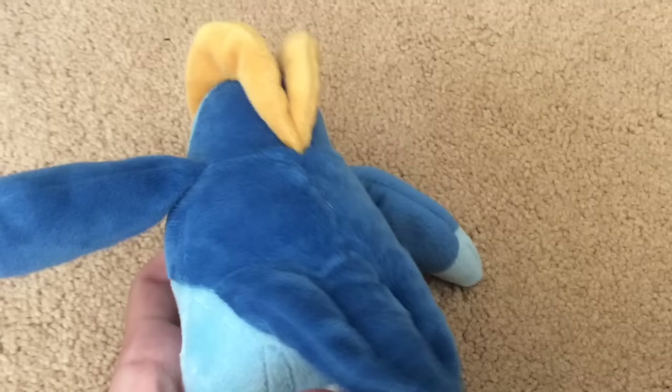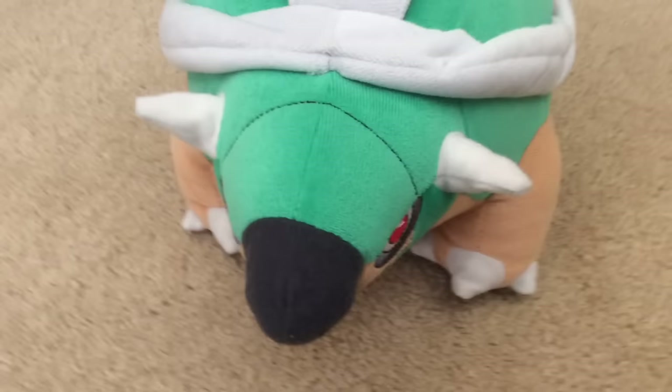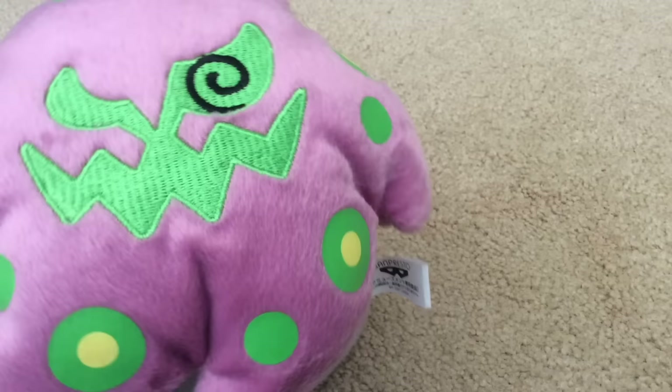For the new Sinnoh ones, we got Piplup. Next up is Torterra — I've wanted this plush for a long time and I finally got it; he's very big to say the least. Next is little Gible. And Miss Magius.